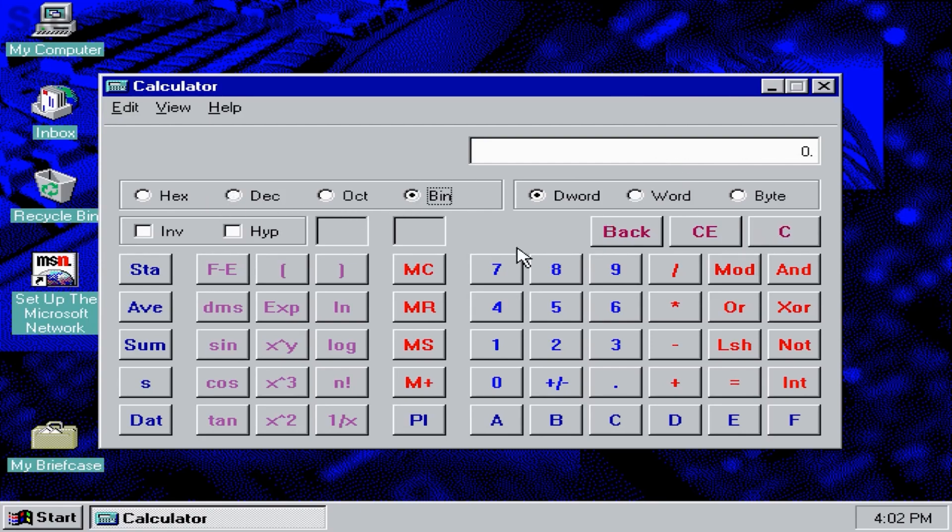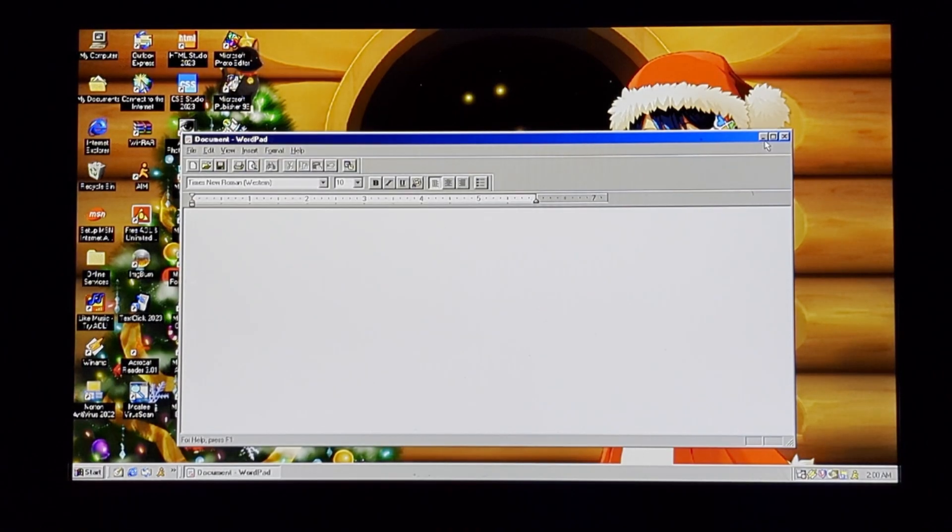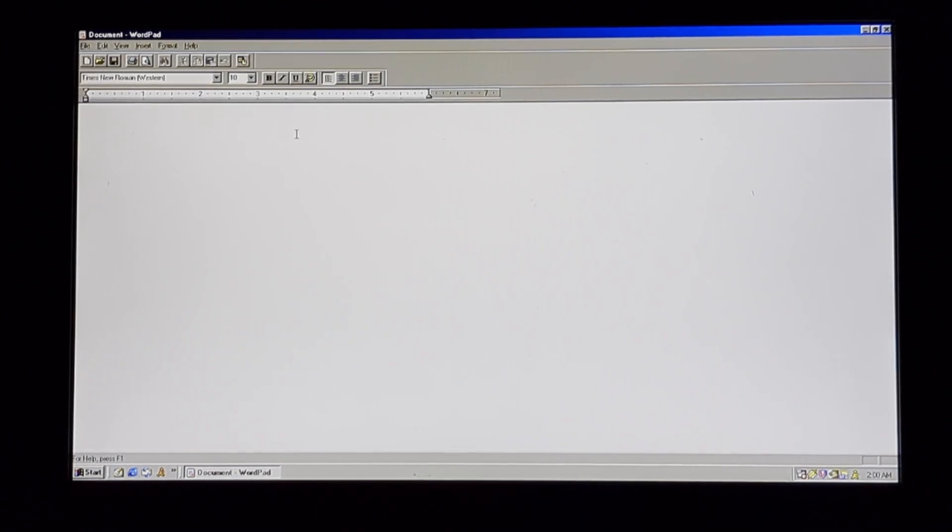What the heck. Calc - this program has performed an illegal operation and will now be shut down. It crashed. The calculator program, which already wasn't working properly.